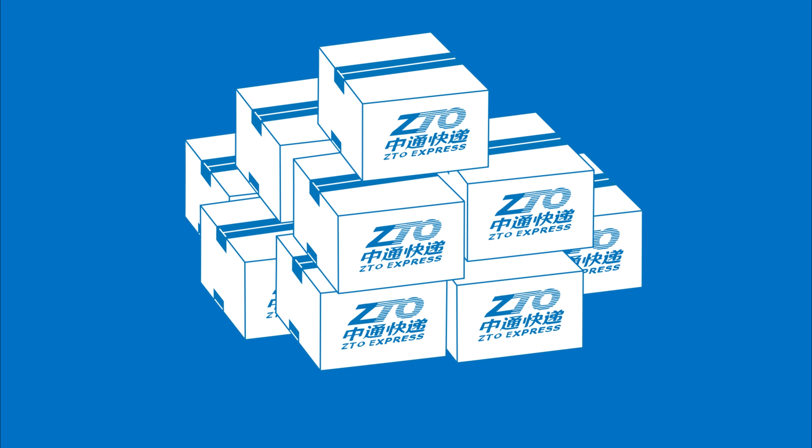All those boxes generate massive amounts of data — about 15 terabytes in fact — that ZTO Express is tasked to move, process, and store.